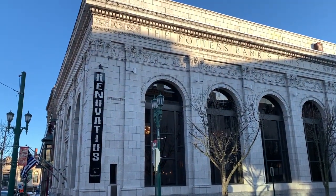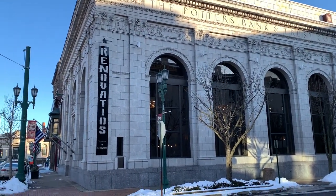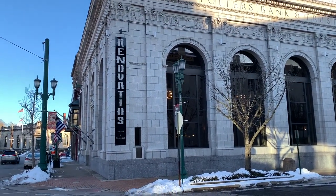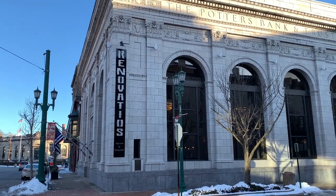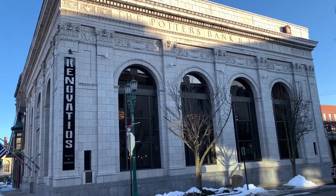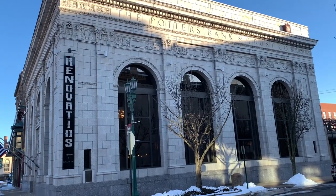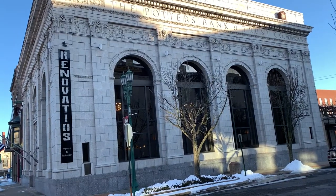This is the exterior of the building and it's really cool. It's on the corner of 5th Street — I think it's College, maybe — and it is the old Potter's Bank and Trust Company building. I remember coming in here when I was a little girl and seeing the beautiful old-school bank look. I can't wait to see what they've done to it inside.